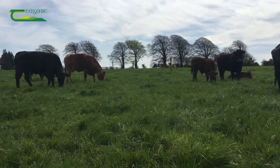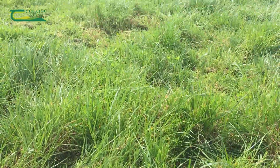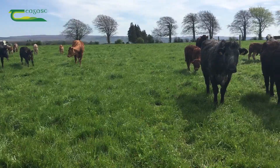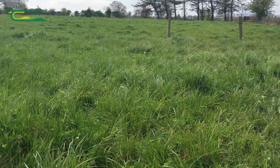Once pre-grazing yields go over 1600 kilos dry matter per hectare, we see a drop in grass quality and reduced live weight gain in cattle. Although the temptation might be there to leave the cattle longer in the field to clean out heavier covers, this will reduce grass production in the field, increase wastage and lead to quality issues in the next grazing rotation.